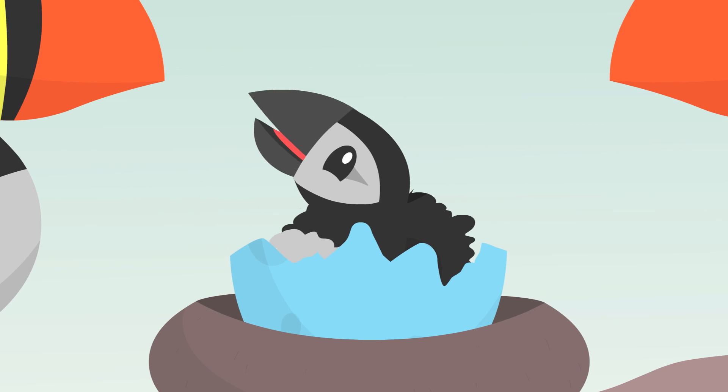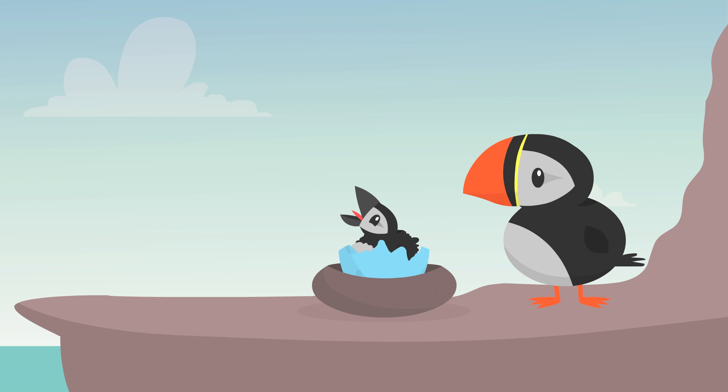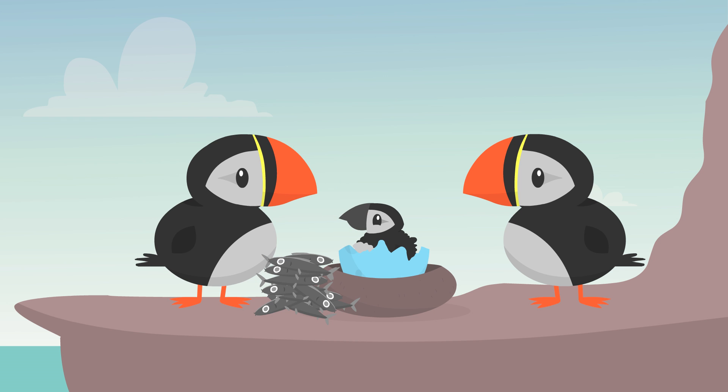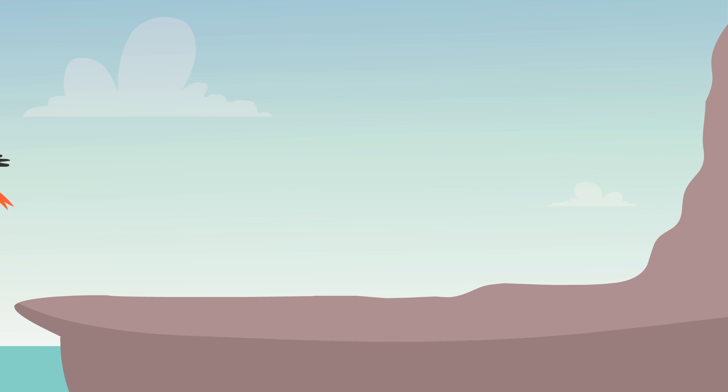What does our puffling eat? Fish. Lots of fish. A puffin often carries ten or more fish in its beak for its baby and delivers the meals several times a day. And then a day comes when the puffling steps out of the burrow and flies away on its own.